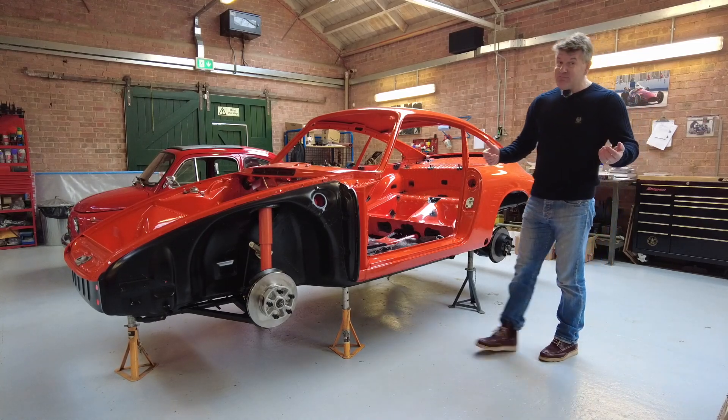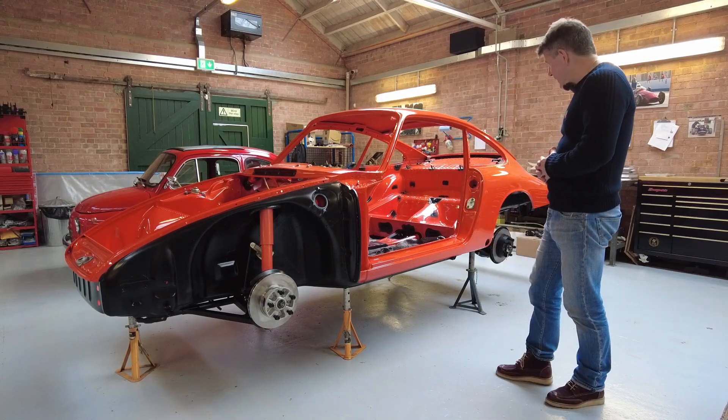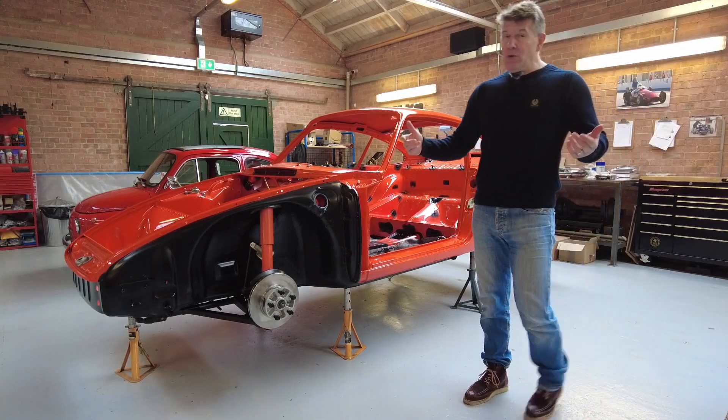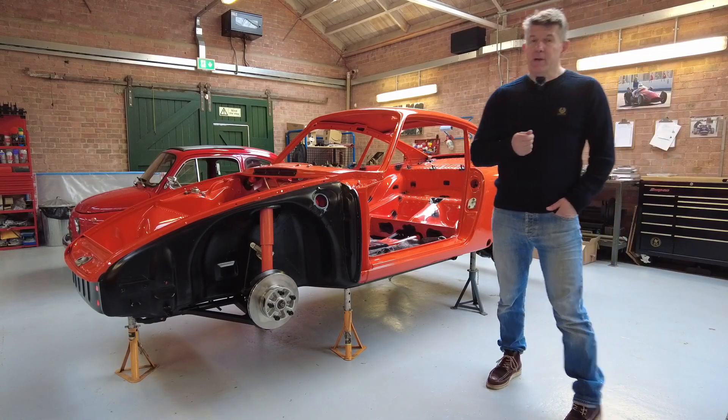Am I jealous? Hell yeah, who wouldn't be? Just look at it — and we'll document the build because this one I suspect is going to be very, very special.